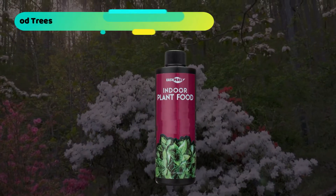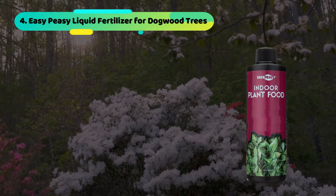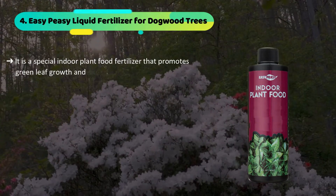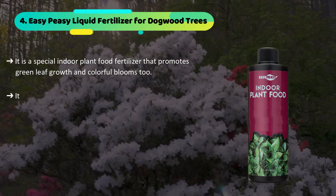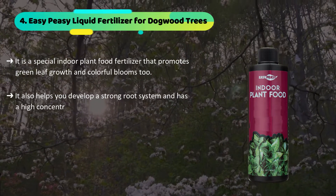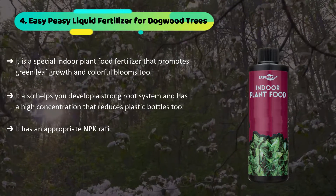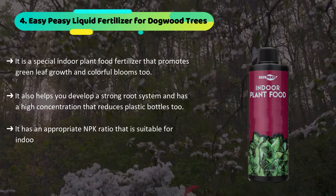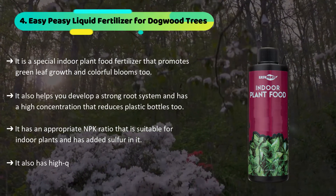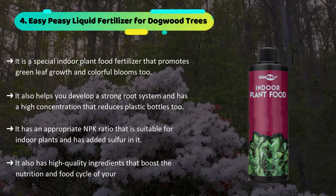The fourth product we have is the Easy Peasy Liquid Fertilizer for Dogwood Trees. It is a special indoor plant food fertilizer that promotes green leaf growth and colorful blooms too. It also helps you develop a strong root system and has a high concentration that reduces plastic bottles too. It has an appropriate NPK ratio that is suitable for indoor plants and has added sulfur in it. It also has high quality ingredients that boost the nutrition and food cycle of your plant.